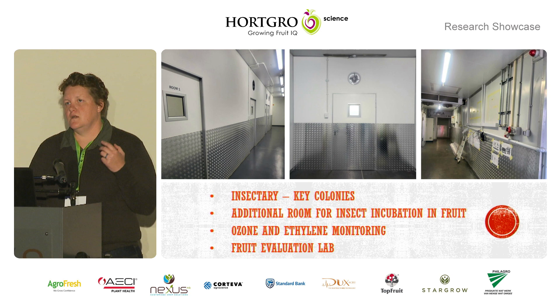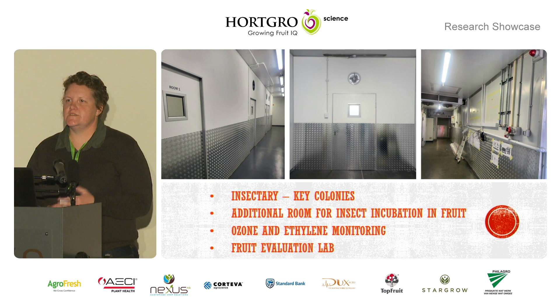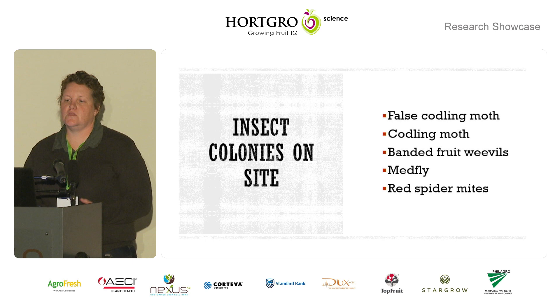This makes it a lot easier to prevent any contamination into the rest of the facility. We also have a fruit evaluation lab on site where we can look at things like fruit firmness, colour, sugar, brix — any parameter that might have potentially been influenced by the treatment or not. The colonies we currently have on site include false coddling moth, banded fruit weevils, mealy fly, and red spider mites. To have these colonies happy and healthy is super crucial, as field collection for the amount of trials and the work we want to do is definitely not feasible.